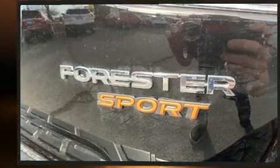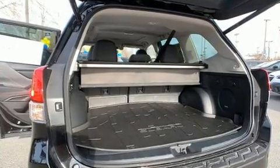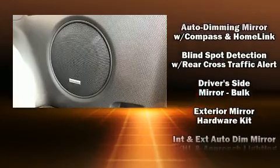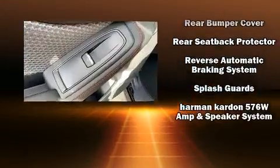Safety features include dual front impact airbags, head curtain airbags, traction control, brake assist, an emergency communication system, and four-wheel disc brakes with ABS. Various mechanical systems are monitored by electronic stability control, keeping you on your intended path.